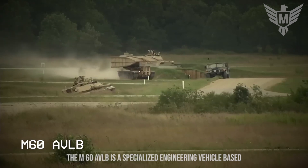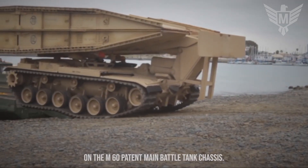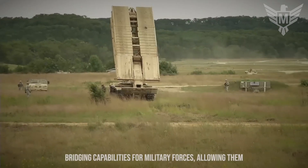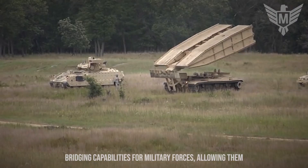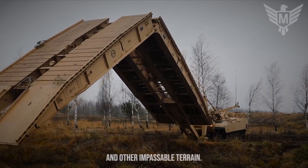The M60 AVLB is a specialized engineering vehicle based on the M60 Patton Main Battle Tank chassis. It's designed to provide rapid mobility and bridging capabilities for military forces, allowing them to overcome obstacles such as rivers, ditches, and other impassable terrain.